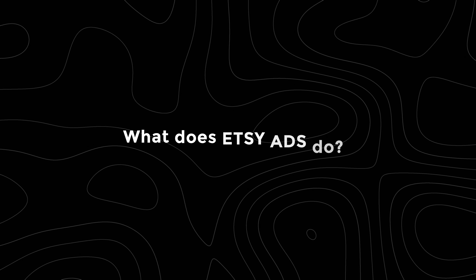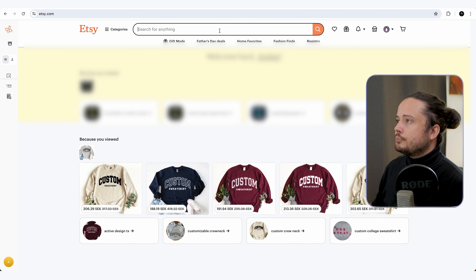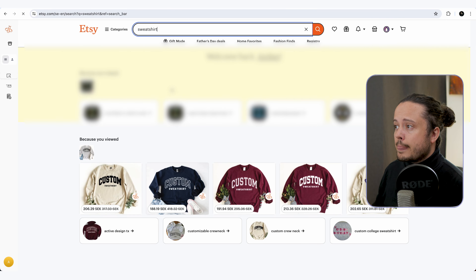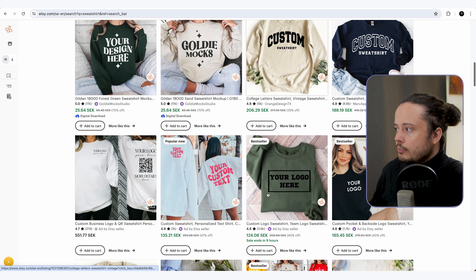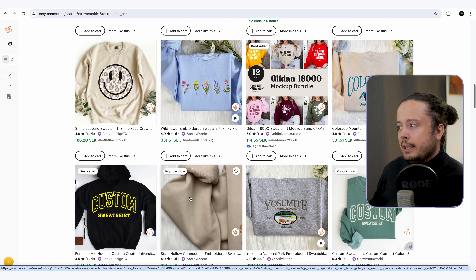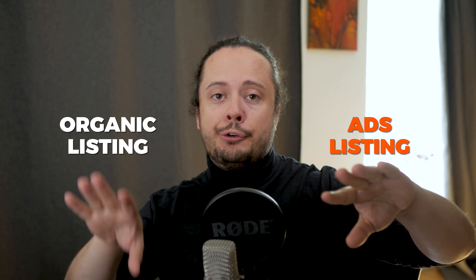What does Etsy ads even do? The only thing that Etsy ads technically do is increase click-through rate. Your organic listing will pop up a second time in search, and it will be labeled as an ad. If I just search for sweatshirt here, this first row will just be ads. When something is toggled on as an ad, that specific listing will come up a second time in search for that specific keyword. So if a listing is ranking really high, the ad itself can rank on the first page alongside the organic one.